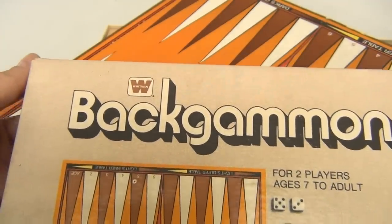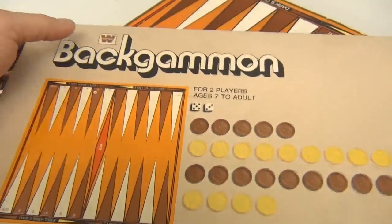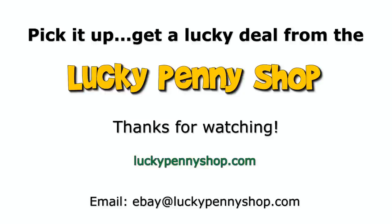This is Whitman's backgammon — all those pieces there. Thanks for watching our eBay product video. And always remember: if you see a lucky penny, pick it up.